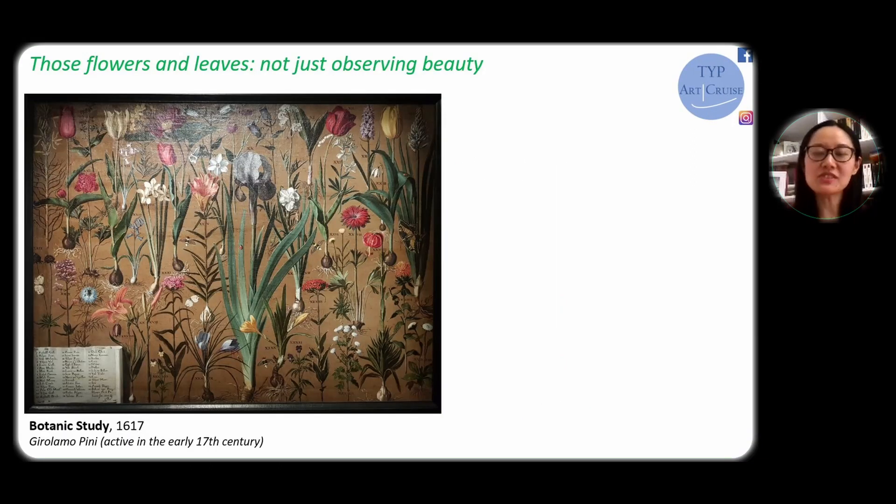I wanted to start with the Renaissance time, because it is really from that moment on that people became very keen to explore nature, especially to understand how it works and the rules behind those natural environments. This included observing the flowers, the leaves, the plants, and capturing them in a very meticulous as well as scientific way.